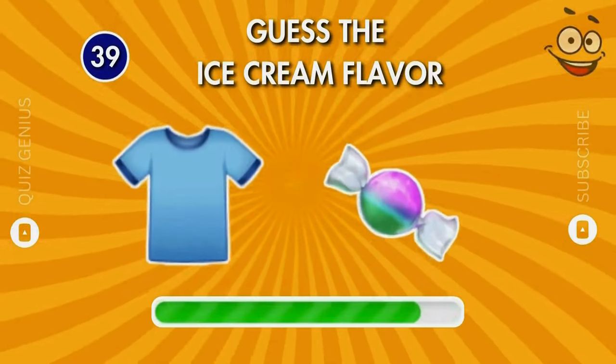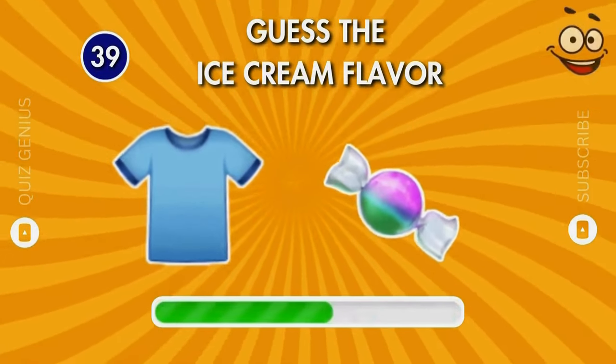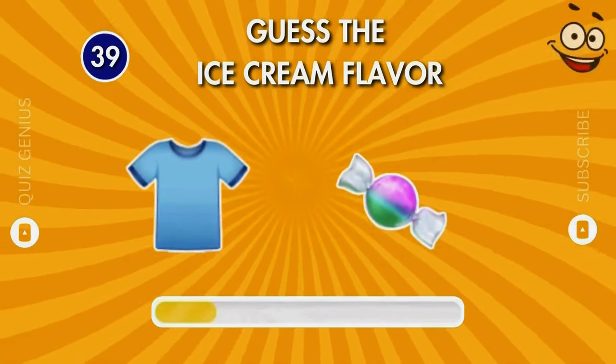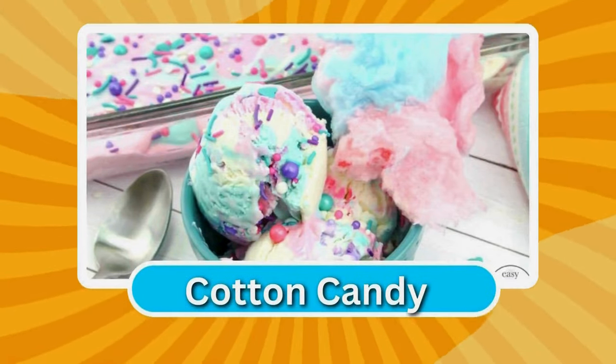Which flavor could this be? Cotton candy!